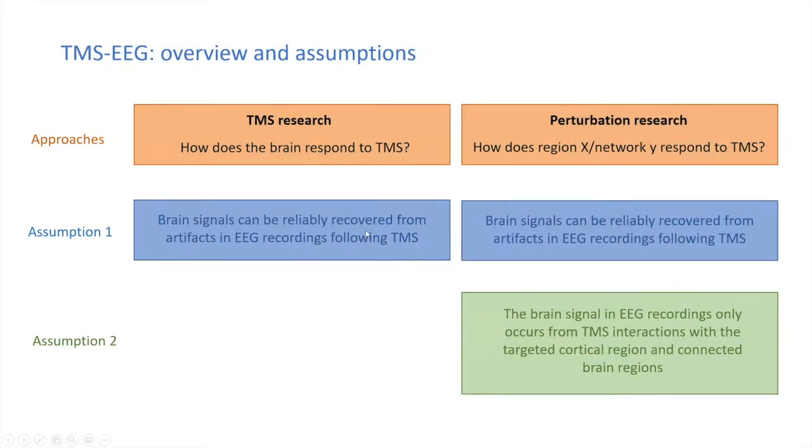Regarding assumption one — whether we can reliably recover brain signals from TMS-EEG artifacts — this depends on where you stimulate. In areas without large muscle responses, with careful preparation, you probably can reliably recover brain responses. In areas with higher artifact responses, there is still no consensus on whether our methodological approaches can truly recover brain responses, particularly in those early time windows.